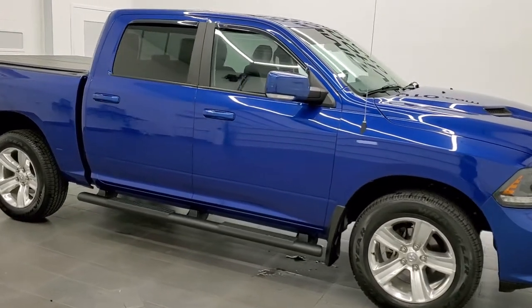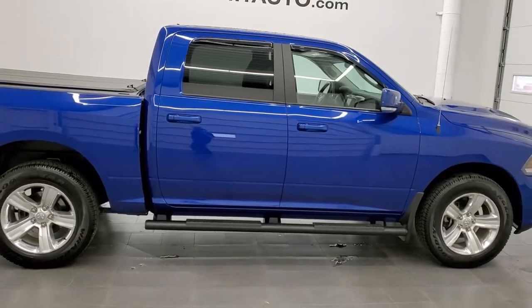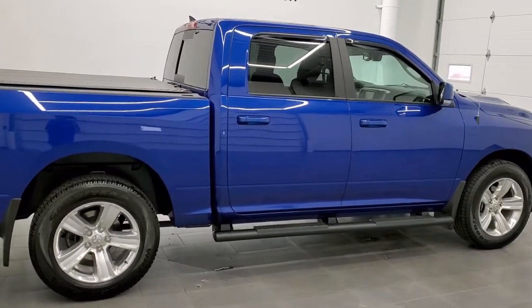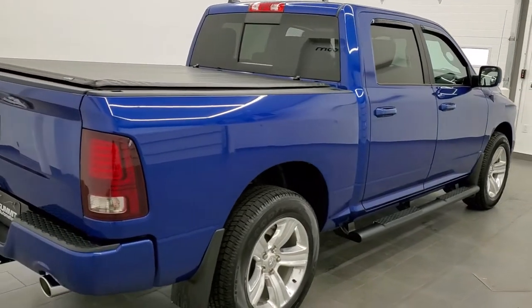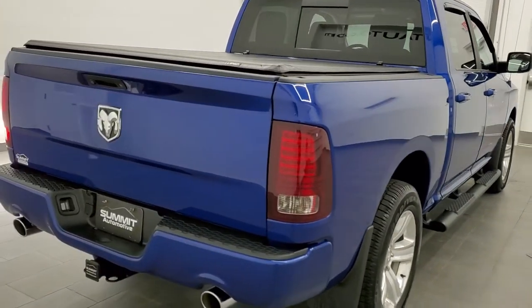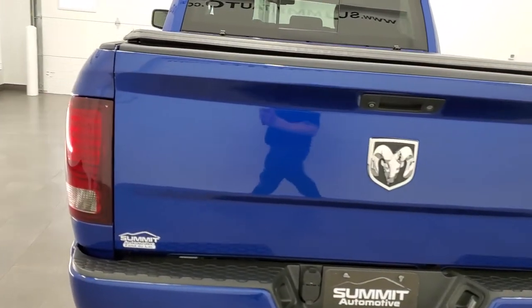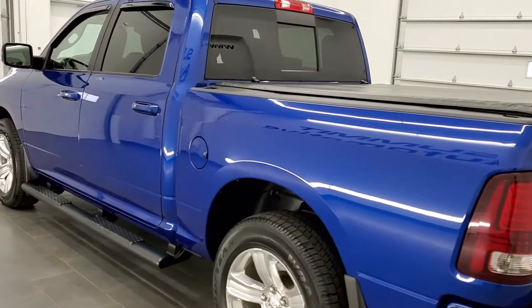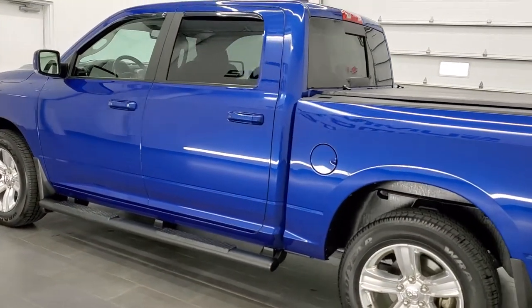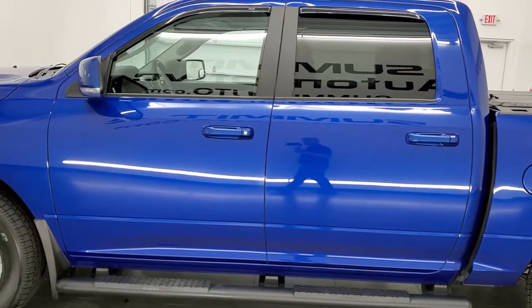This is stock number 11401B. We are here at Summit Automotive in Fond du Lac, Wisconsin — your new and used Ram and light duty truck headquarters. Today we are checking out this exceptionally clean 2015 Ram 1500 Crew Cab Short Box. It has the sport package and the 5.7 liter V8 Hemi motor. It has been fully safetied and inspected by our service shop.